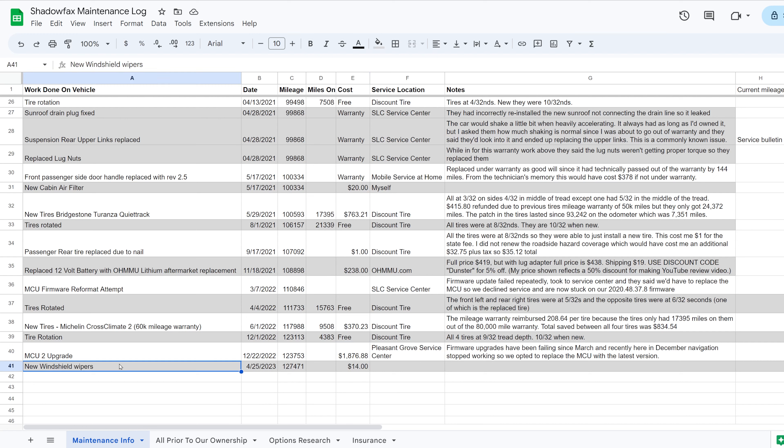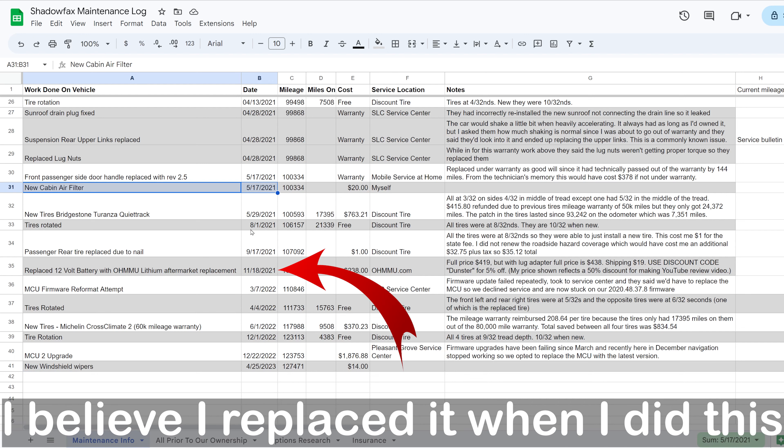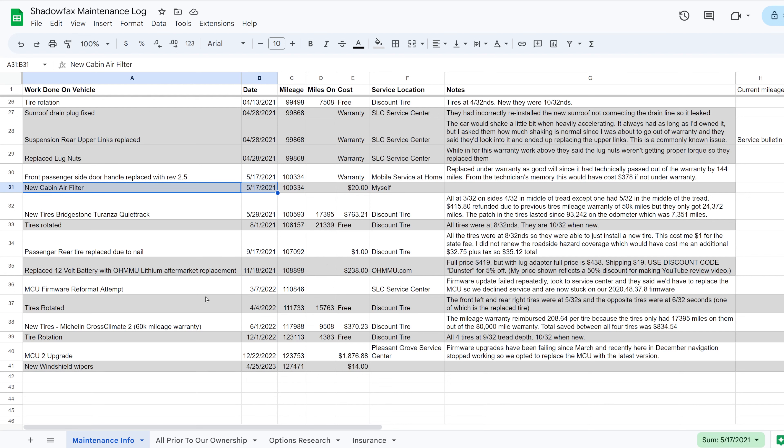Lastly I've replaced the windshield wipers. And now that I'm looking at this I'm realizing I probably should go check the cabin air filter — I had that done back in May of 2021, so it's been two years. I need to go double check that, but those are only around $20 for a new cabin air filter. And that's everything here on the spreadsheet.